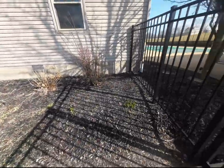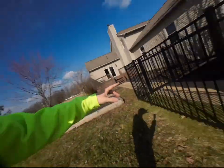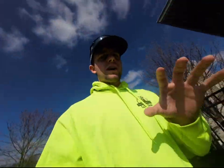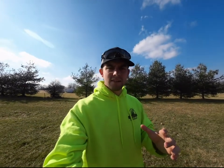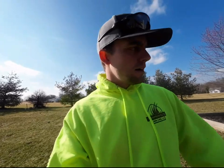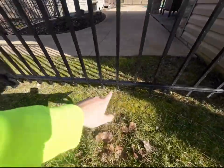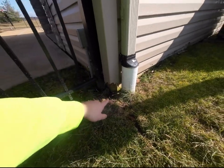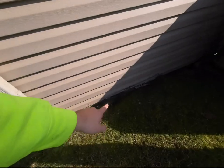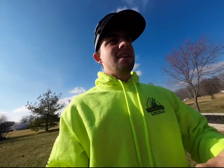What I always suggest when there's fencing like this is to do a hard rock edge around the entire thing, simply because you get grass creeping up. Without it, you're going in with a weed eater and you start hitting that edging — you can see the damage from a previous landscaper right here. You start dinging up the paint, it looks bad, you're damaging the customer's property. Something like a rock border is a low-maintenance solution that avoids all of that.